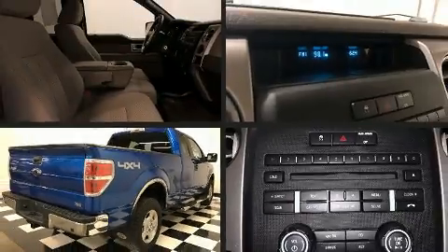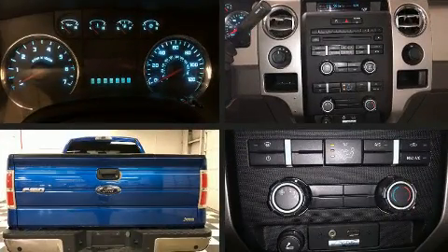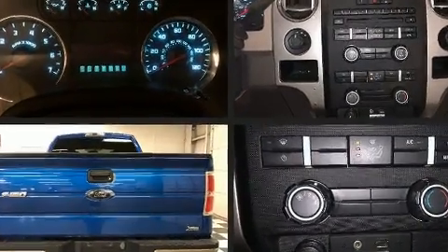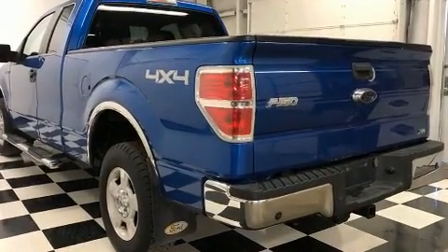Take command of the road in the 2010 Ford F-150. This four-door, six-passenger truck still has less than 90,000 miles. It features an automatic transmission, four-wheel drive, and a powerful eight-cylinder engine.